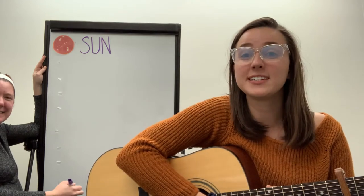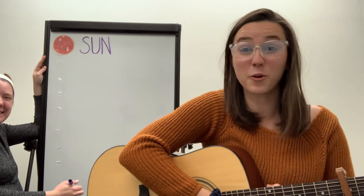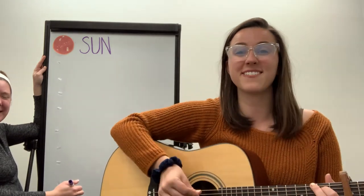Today we're going to be talking about the different planets, describing them, and talking about cool fun facts about each. So let's get ready to go.